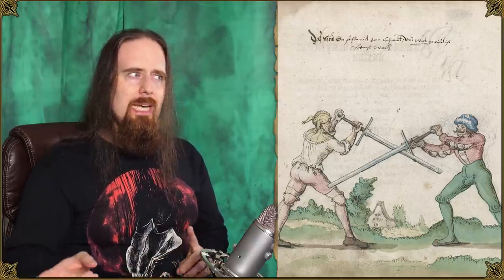In this fighting manuscript from the mid-1400s, this weapon here is referred to as a longsword, which is noticeably larger than longswords in other manuscripts. So it can be difficult to distinguish a larger longsword from a smaller two-handed sword. This one I would personally call a two-handed sword or greatsword, because it is used somewhat differently.